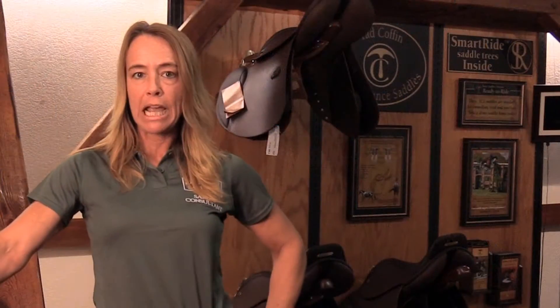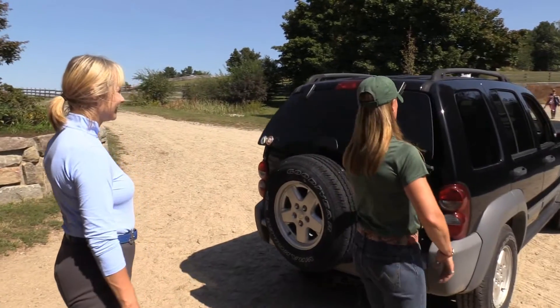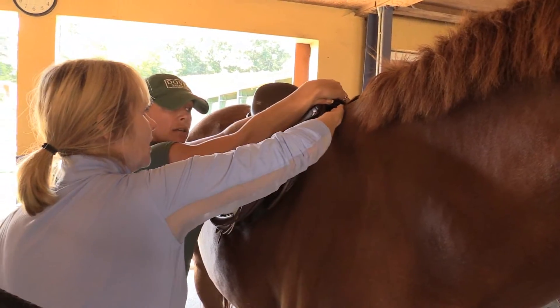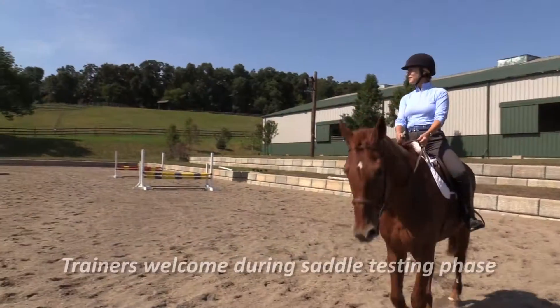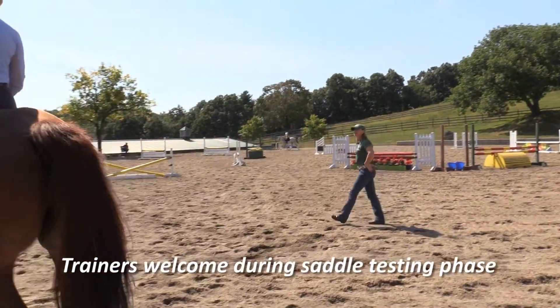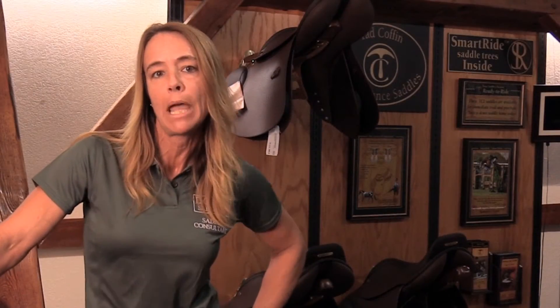So what do we do next? At that point, we would schedule an appointment with the saddle consultant to bring the saddles out to your location, where we can go over and assess the fit. You'll have the opportunity to trial and test ride the saddles right there at your location, and if it is determined that we've made a proper match, you can purchase a saddle right there at your barn.